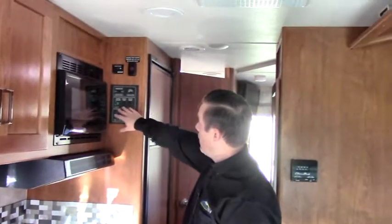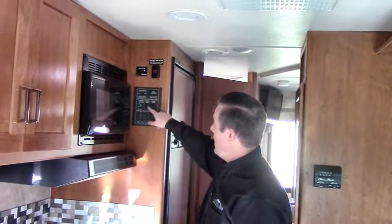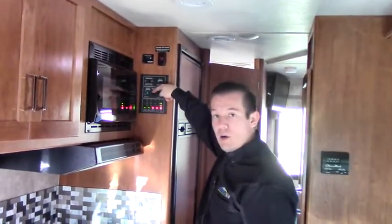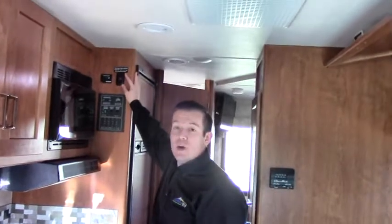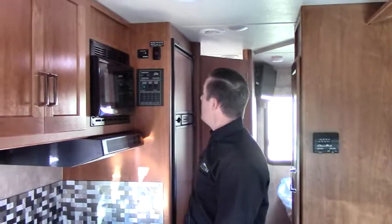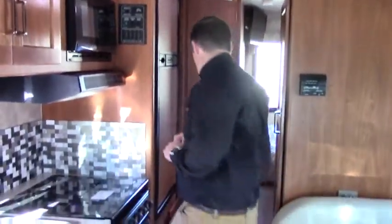Just to the right of the microwave is the water heater control — you turn that on and off right here. There's a remote generator start with a digital display. The tank level monitor lets you see how full all your tanks are — black water, grey water, batteries, and LP. There's also a holding tank heater you can toggle on and off. Be careful not to leave it on when the tank is empty. An inverter gives you quick access to 110 power, pulling charge right off your batteries when you need it.